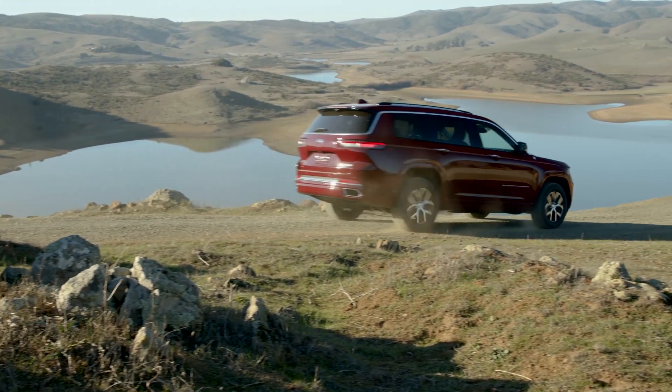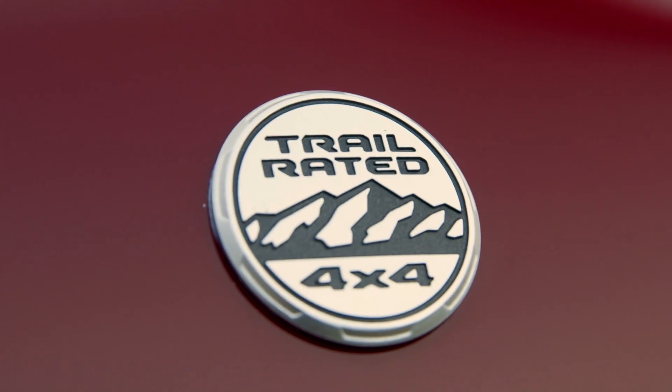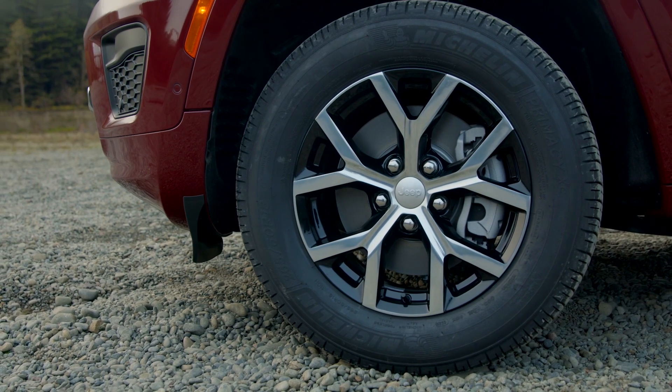Naturally, the Grand Cherokee's off-road chops have not been sacrificed, and it will have three all-wheel drive systems: Quadra-Trac 1, Quadra-Trac 2 with a low-range gear set, and Quadra-Drive 2 with an electronically controlled limited-slip rear differential.